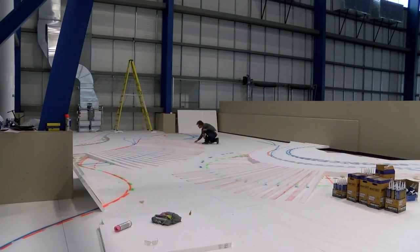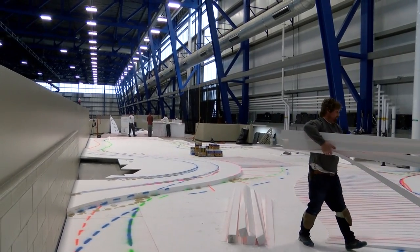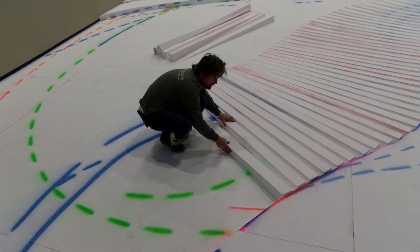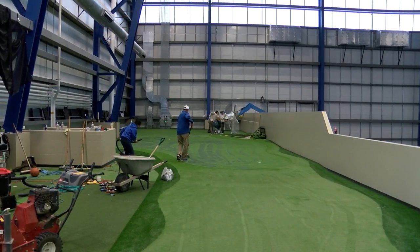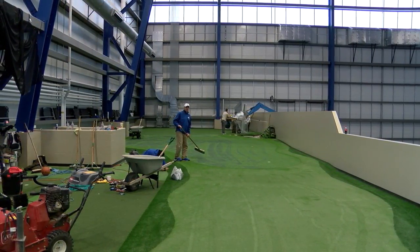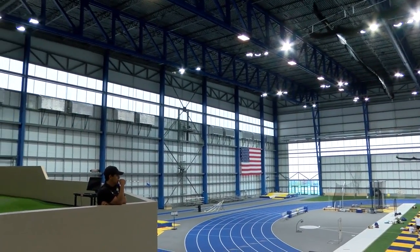It started as a thought from the athletic director, Justin Sell, about what we could potentially do up here. When I was talking to him about potential spaces for an indoor practice facility, we got a few different people involved, came up with some different ideas of what we were trying to do, and then finally talked to Envy Scapes, which is the company we went with.